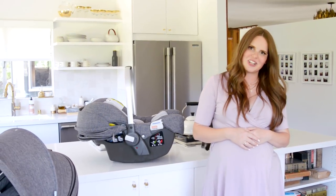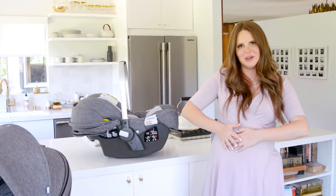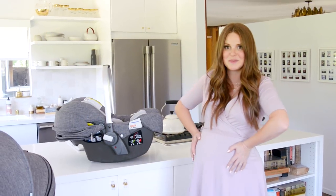Thank you guys so much for watching. I really appreciate it. And the next time we film, you guys might get to meet little baby James, which is kind of crazy.